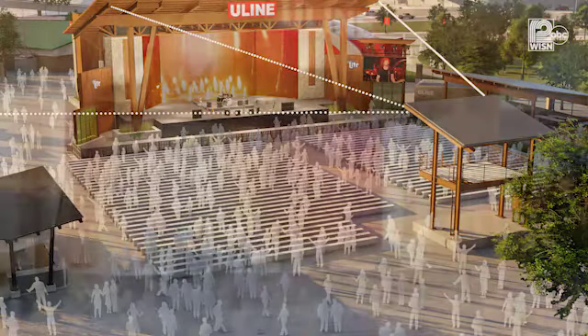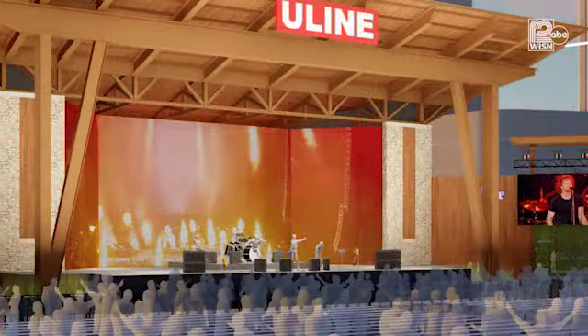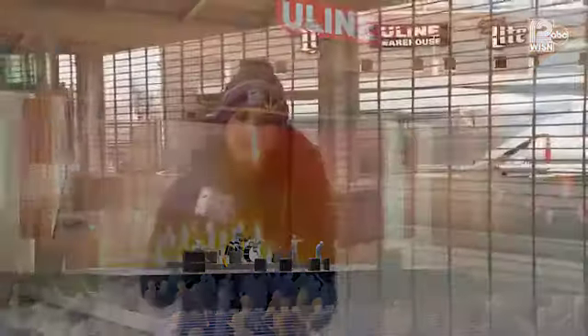They also say they're going to use some natural materials, including locally sourced land, stone, and cedar, to make sure that this stage fits in really with the lakeside setting. They promise that it will be completed in time for Summerfest 2019 in Milwaukee's Lakefront.